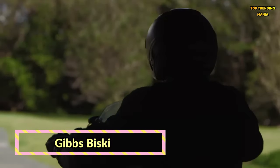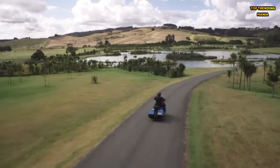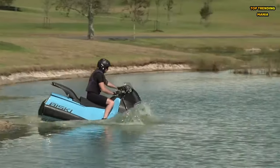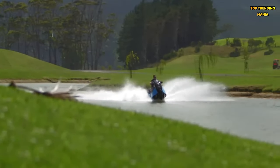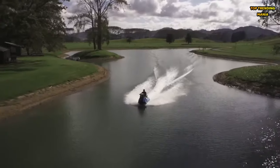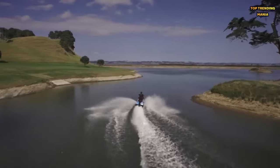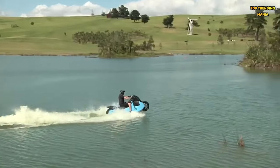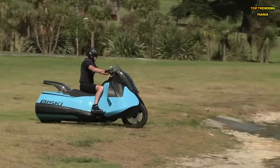Gibbs Biscay. Meet the Gibbs Biscay, a two-wheeled wonder that defies convention with its amphibious capabilities. This innovative motorcycle is perfect for adventurers looking to explore off the beaten path destinations. Its lightweight frame and nimble handling make it a joy to ride on land, while its water jet propulsion system allows for smooth navigation through rivers and lakes. Whether you're a thrill seeker or a weekend explorer, the Biscay promises an unforgettable journey every time.